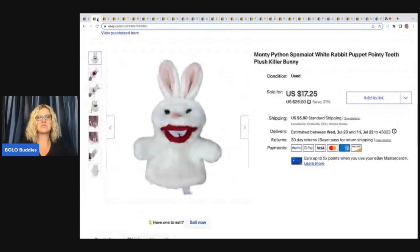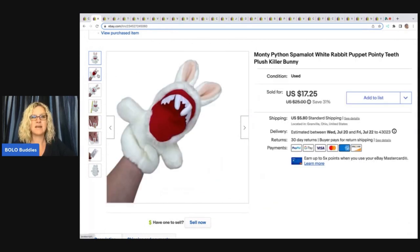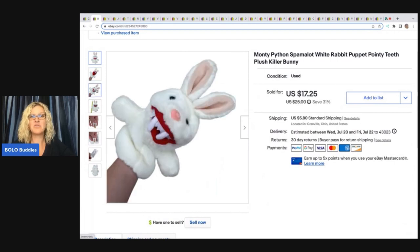The next item I sold is this Monty Python Spamalot White Rabbit Puppet with the pointy teeth. I knew about this one because I had received a different style but the same character in a mystery box from a viewer, Mindful Recycle Terry. She sent me a bolo box full of really cool items. There was one of these in there, so I knew what this guy was when I saw it at a garage sale. I picked this up for 50 cents and he sold really quick for a best offer of $15 plus shipping.